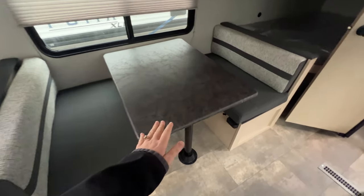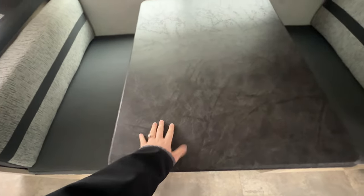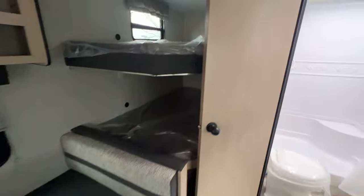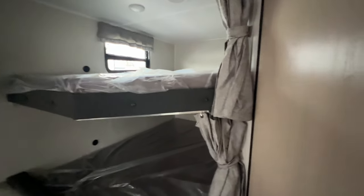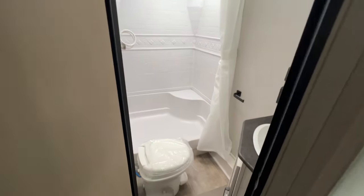There's a booth dinette that also folds down to a sleeping spot. The tabletop uses the same material as the countertop space, so it's all very matchy. Coming towards the back are the double over double bunks — your kids or friends can fit up here. Each bunk has a privacy curtain and a USB port, and the top bunk has the window.